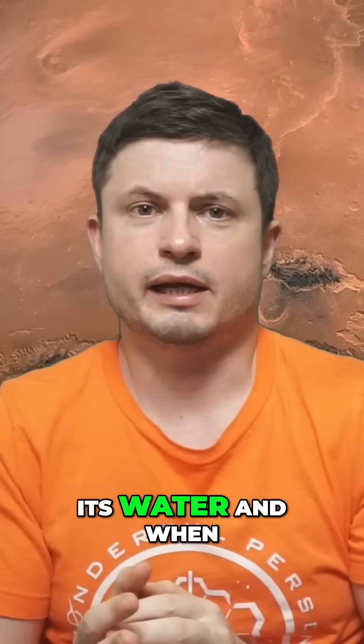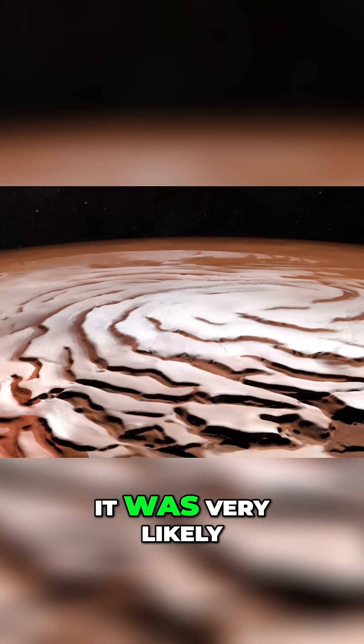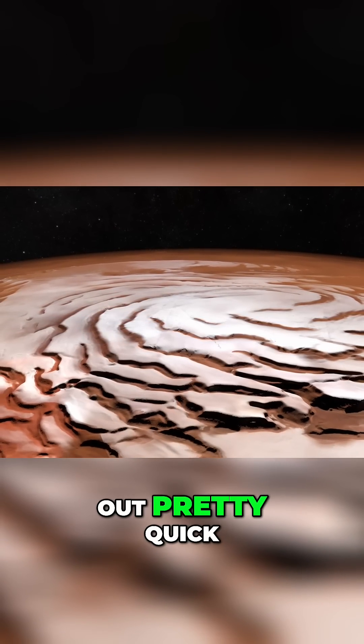When Mars seems to have lost its water and when it potentially finally changed its color, at this point it was very likely somewhat cold and drying out pretty quickly.